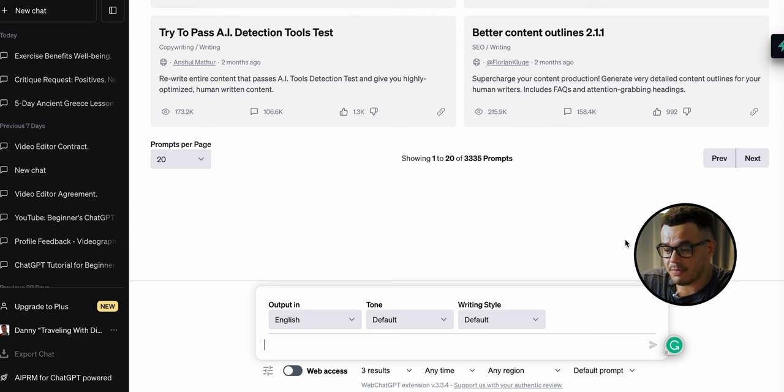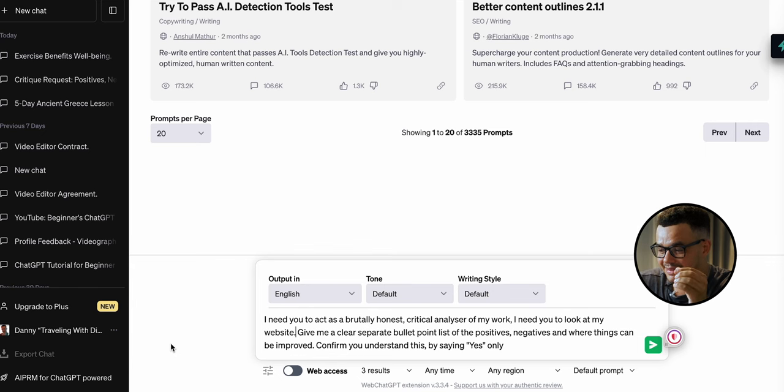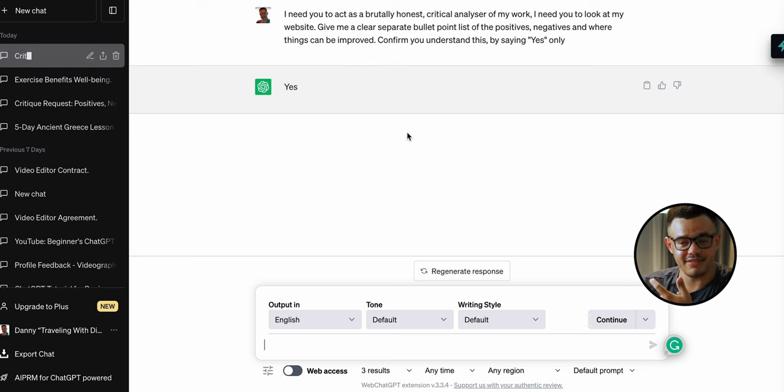With prompt number two, we can ask ChatGPT to be a critical analyzer — basically to critique our work. I really love this one because it gives a non-biased, direct answer. If you ask it to analyze something it will be brutally honest. Let's jump back into ChatGPT. We paste this prompt: 'I need you to act as a brutally honest critical analyzer of my work. I need you to look at my subject' — for this example let's say website — 'give me a clear separate bullet point list of the positives, negatives, and where things can be improved. Confirm you understand this by saying yes only.' We hit enter and get a simple yes straight away.